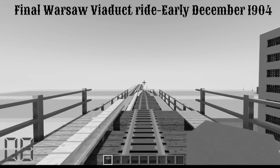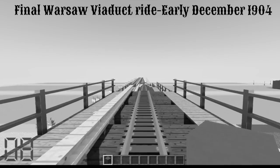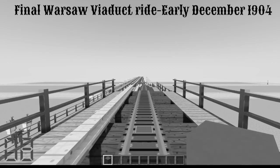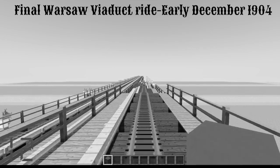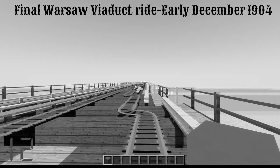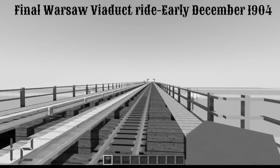Here we can see this L train turns onto the Warsaw Shuttle. Despite the WMT reaching the point of laying tracks for the First Street L, it would never see operational use. Here we can see this L train turns onto the Warsaw Shuttle L, and the video concludes.